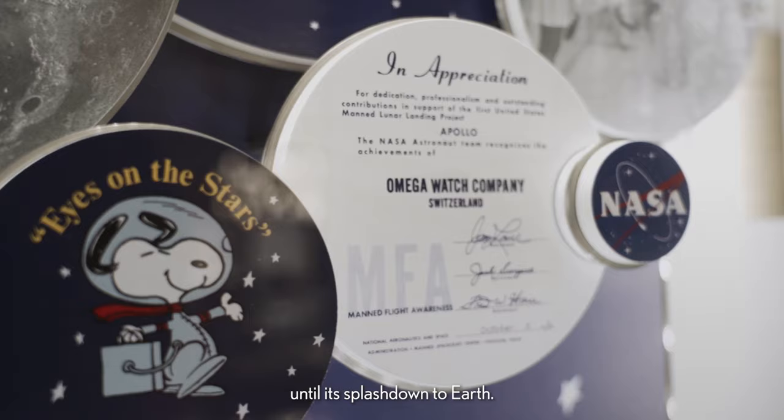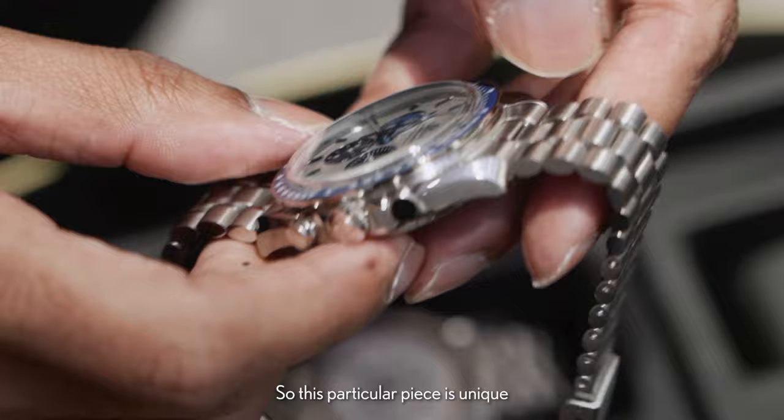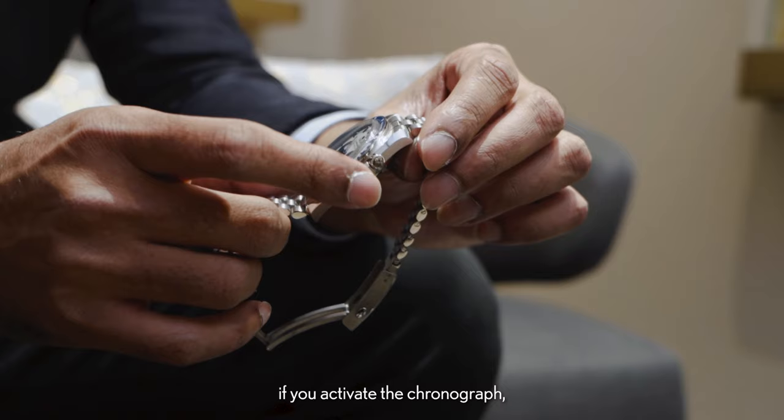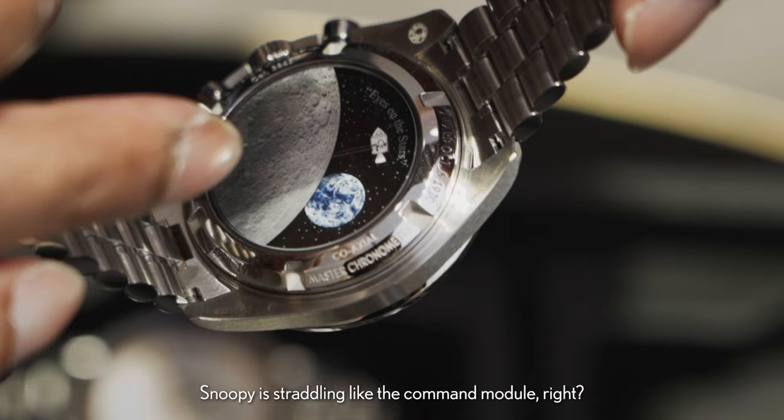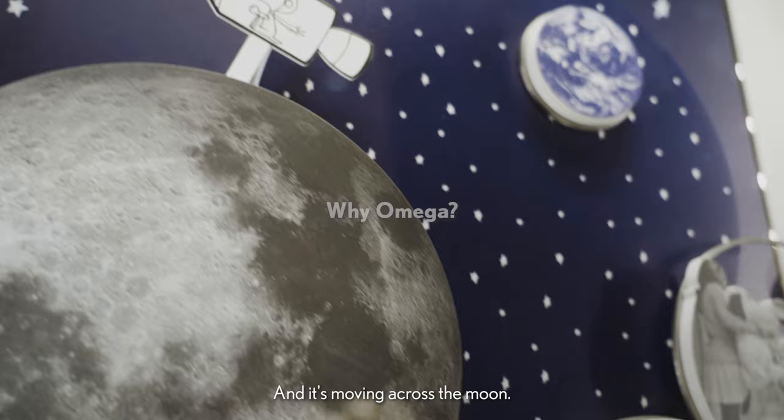So for recognition of that effort, NASA issued the Snoopy Award to Omega. This particular piece is unique compared to the other two Snoopy versions in the sense that if you activate the chronograph, what you will see is that in 14 seconds, Snoopy is threading like the command module and moving across the moon.